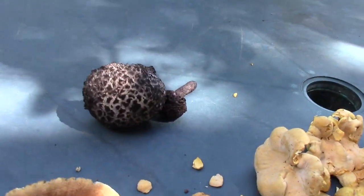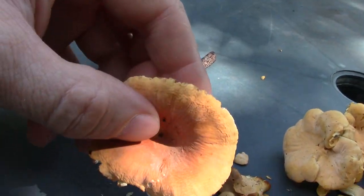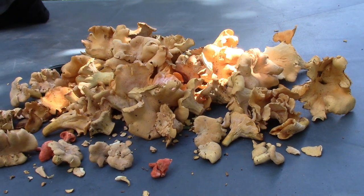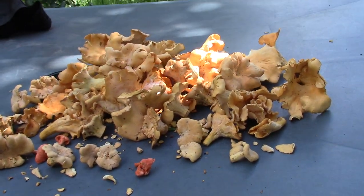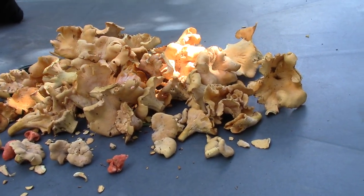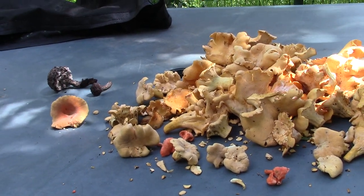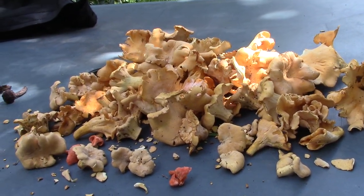Alright, here's what I got this time: two Old Man of the Woods, one Lactarius volemus that I kept, and the rest are chanterelles. I was supposed to be back by a certain time and totally lost track, so I had to really hoof it back to the car. I went by tons of mushrooms on the way back that would have been good for picking, but I had to just pass them by — but good to know they're there. Not a lot in the way of snakes today, but we got some herps in there. Thanks for watching.